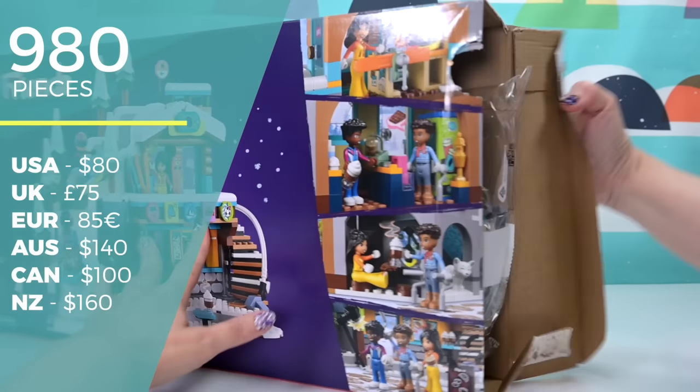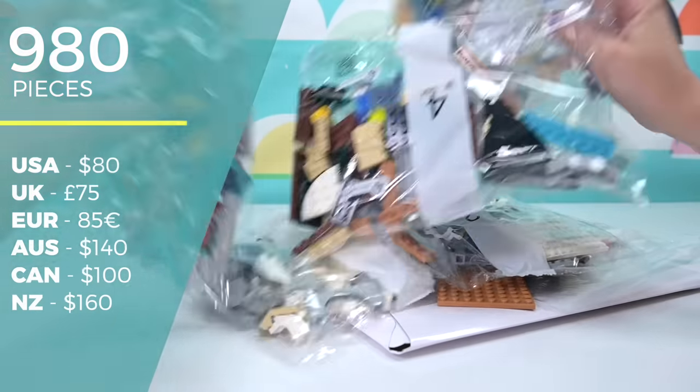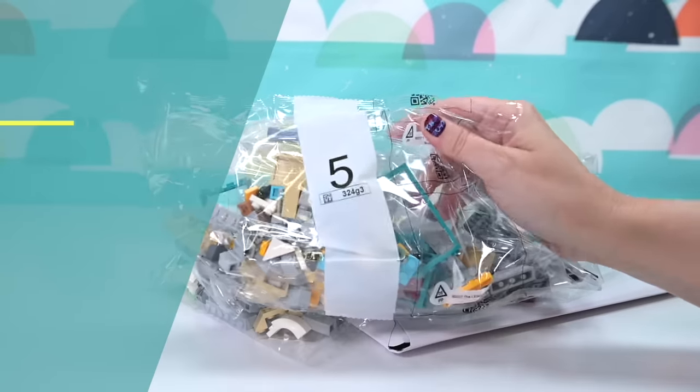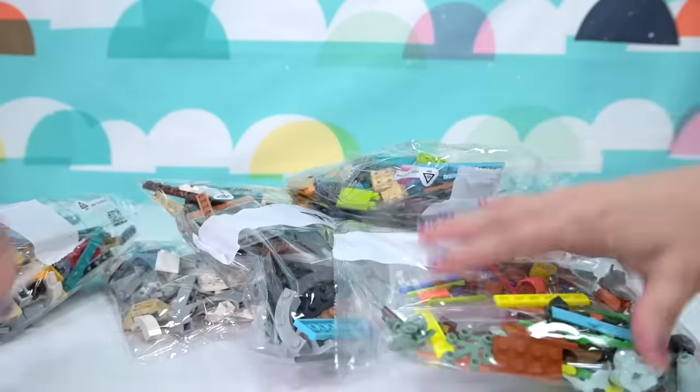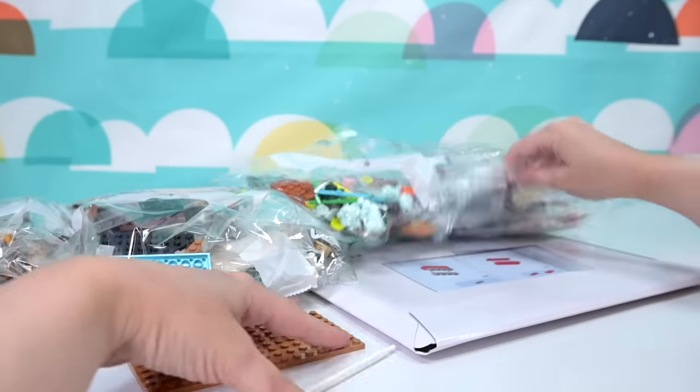It's $140 in Australia and $80 in the US, and it is on sale all over the place at the moment with all the sales going on. Make sure you check out your local big box stores to see where you can get this cheaper than RRP — always try and find it cheaper.